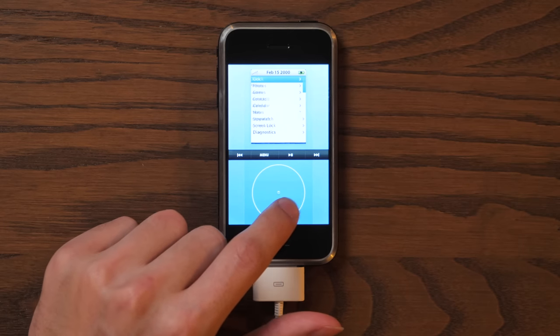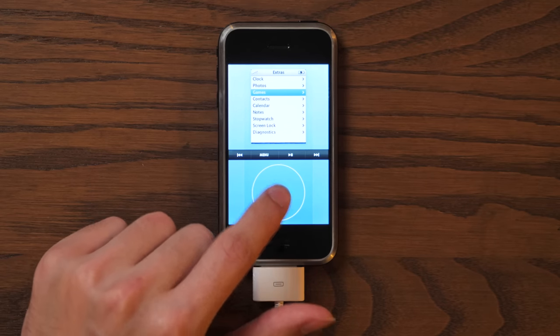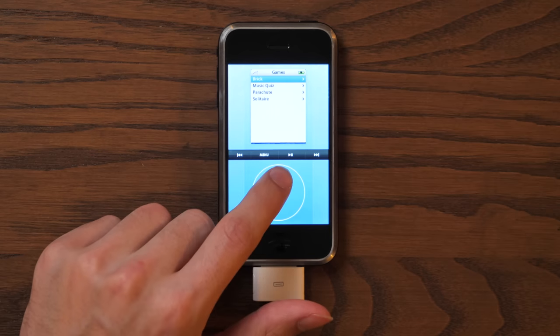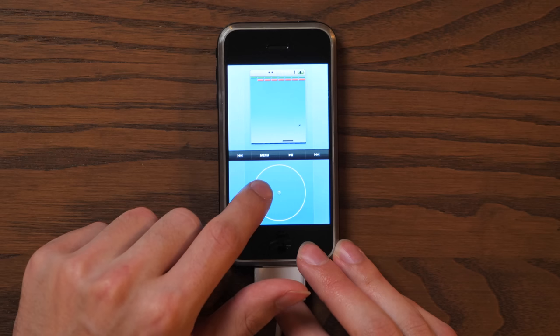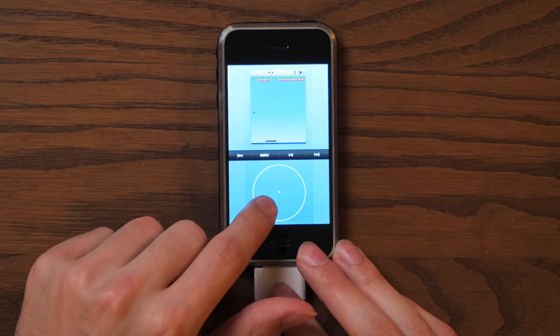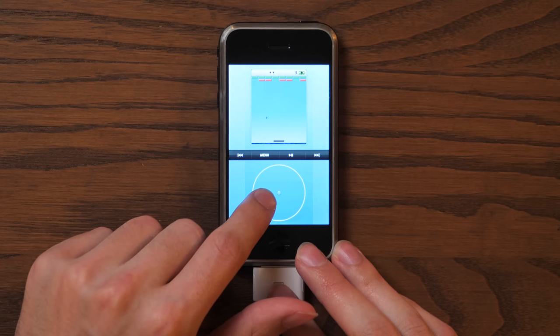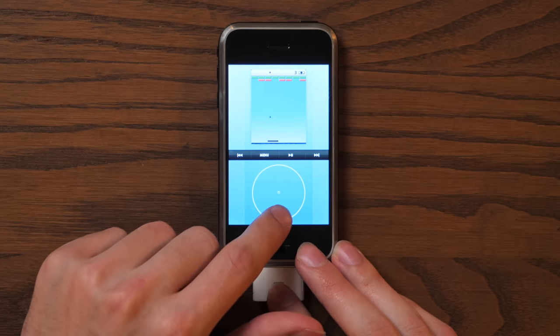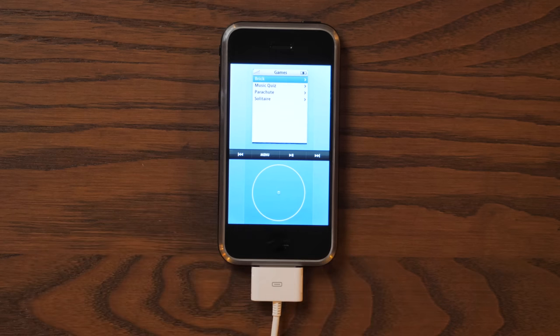Eventually I found it — we got Brick. This is quite possibly the very first iPhone mobile game ever in all of history, and I'm playing it right now on a $500,000 phone. Brick is difficult. I lost. I was really close — I almost won Brick, the first ever iOS mobile game, but I didn't quite pull it off.